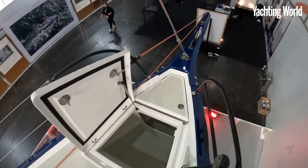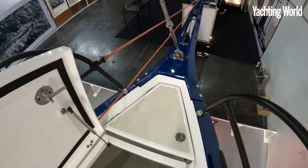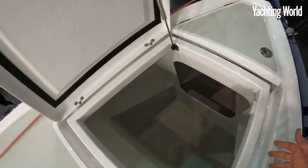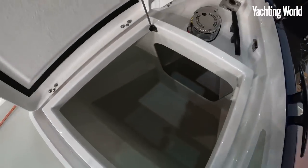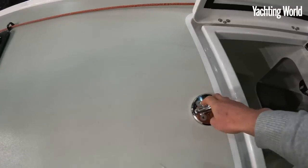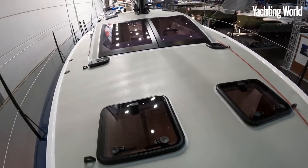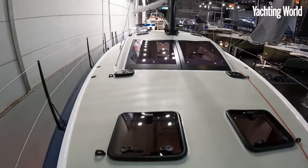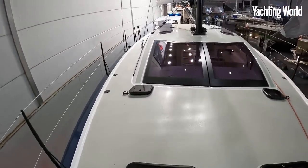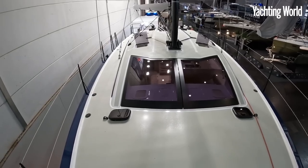From the bow, you have a big bowsprit with an integral anchor roller. This boat's only just finished, so you can see there's a chain locker down there and a separate sail locker with the windlass in there as well. There's the pad eye for the staysail, and then raised hatches with nice non-slip built in.